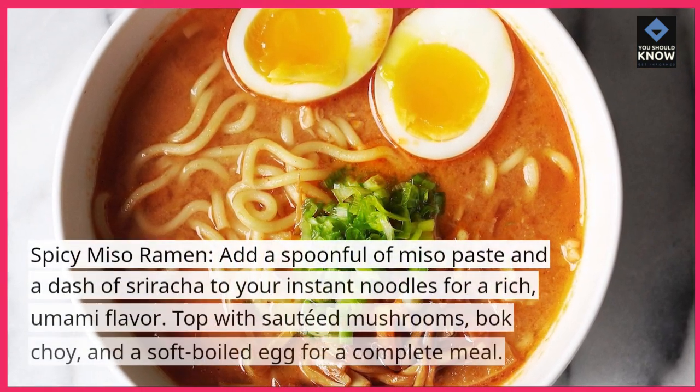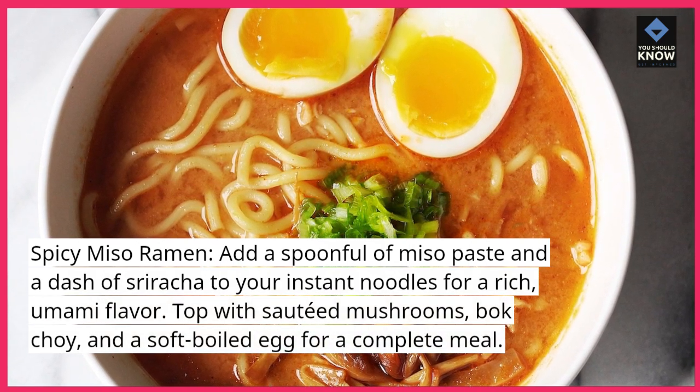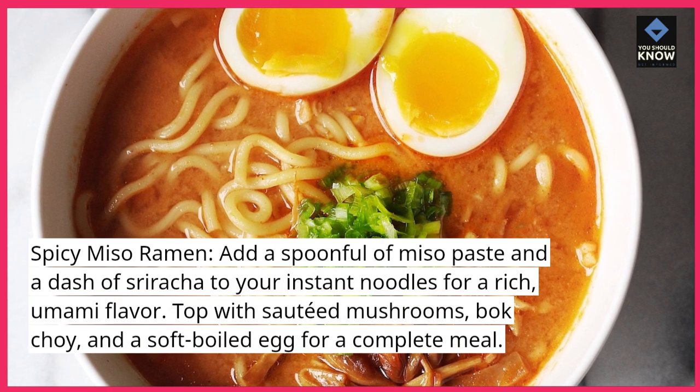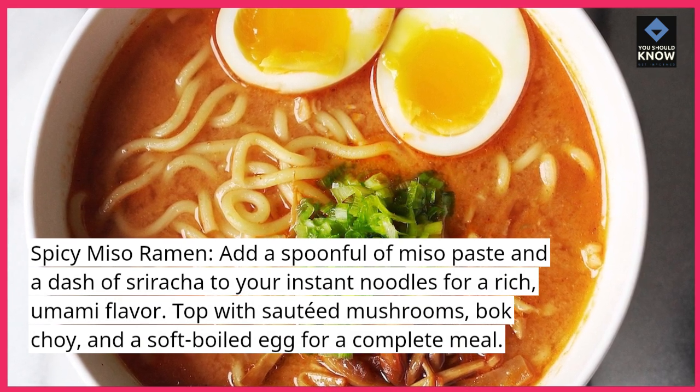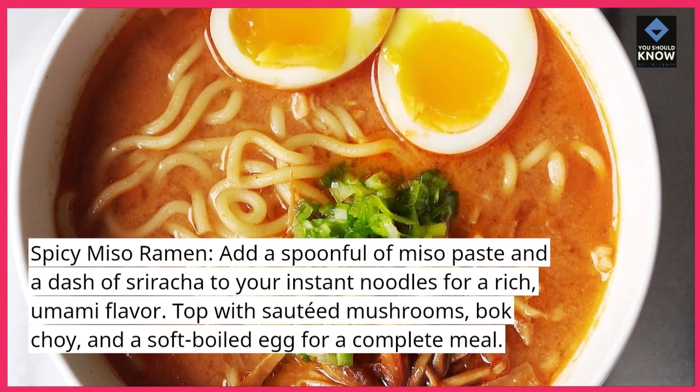Spicy Miso Ramen. Add a spoonful of miso paste and a dash of sriracha to your instant noodles for a rich, umami flavor. Top with sauteed mushrooms, bok choy, and a soft boiled egg for a complete meal.